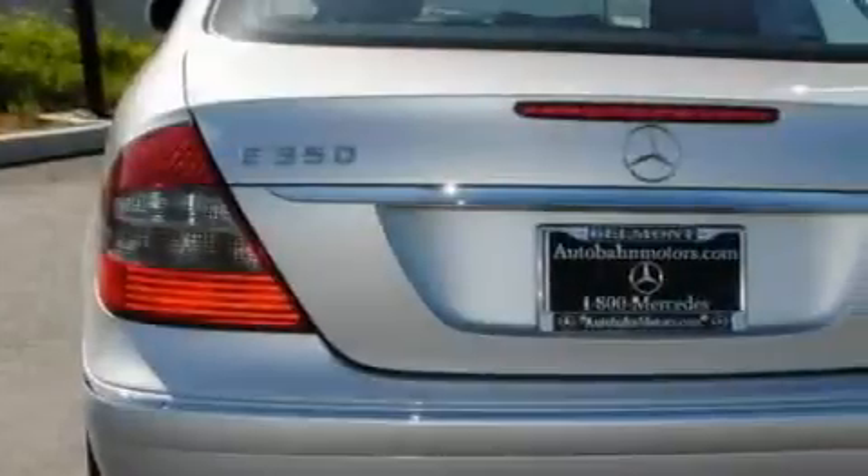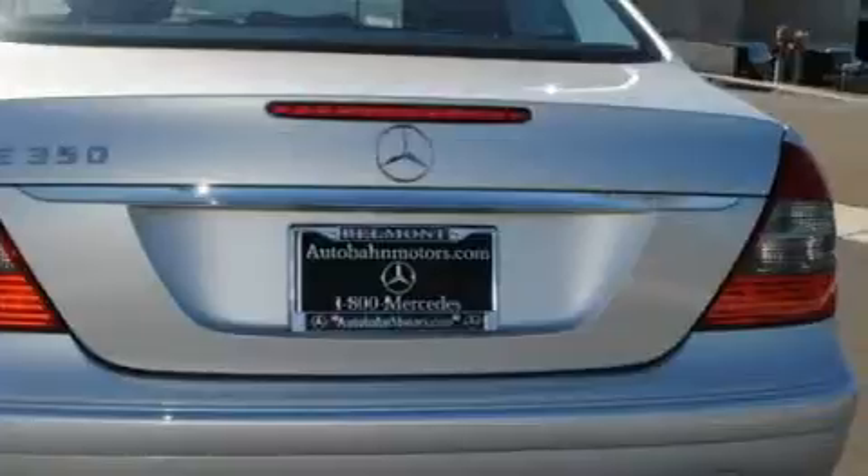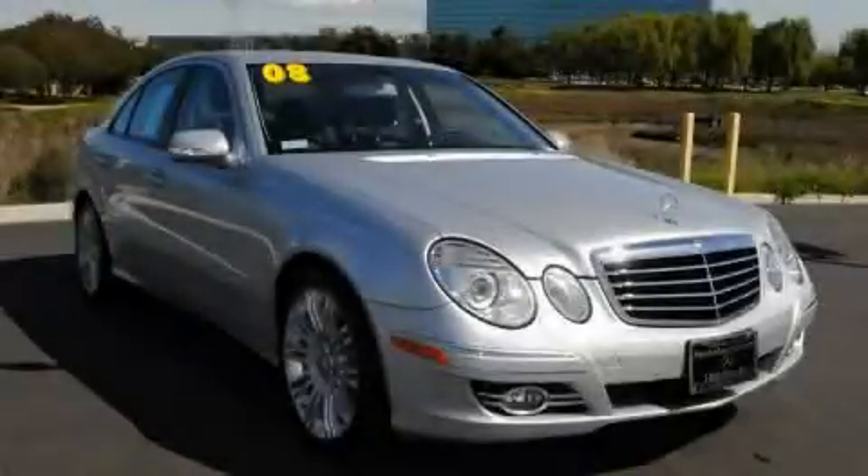It features a 3.5-liter 6-cylinder engine and an automatic transmission. This Mercedes-Benz has had only one owner, and it qualifies for the Carfax Buy-Back Guarantee. Stop by today and test drive this vehicle for yourself.